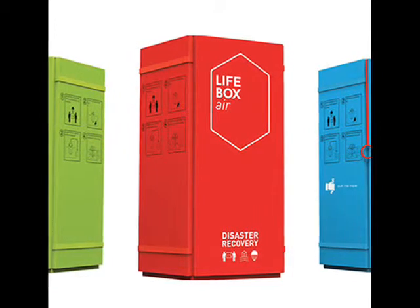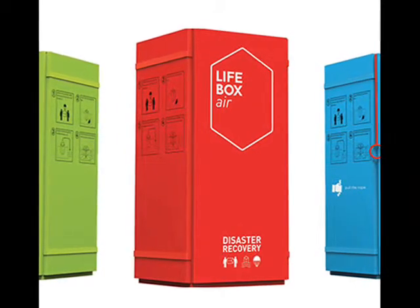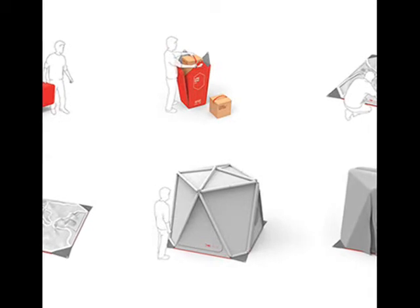The land version is the simplest — just the box and shelter. The water version has inflatable rings on the bottom incorporated into the outer layer of the box, so as it unfolds they inflate and you have a small floating house.